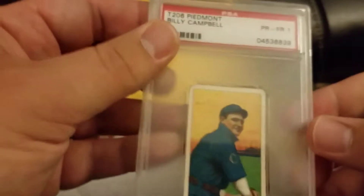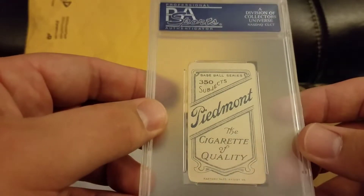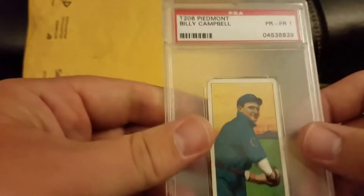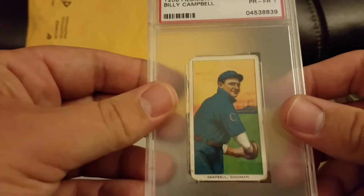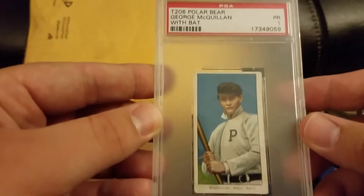Those are all pretty cool. Let's open this one and see what's in here. Got a Billy Campbell on a 1 with a Piedmont 350 back — it's an older graded card and I'll have to send it back to PSA to get them to put 350 on there. Got a George McQuillan with a bat and a 1, Polar Bear back.